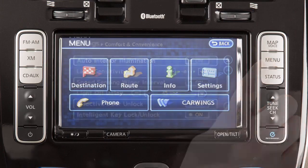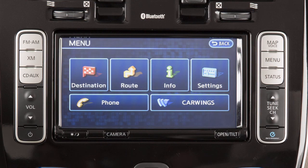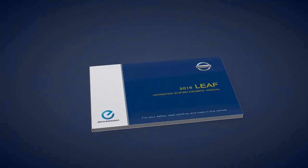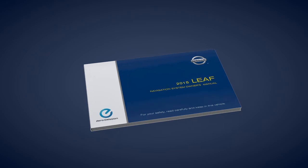Press the menu button to access the settings menu for various vehicle systems. Please see your navigation system's owner's manual for important safety information, system limitations, and additional operating information.